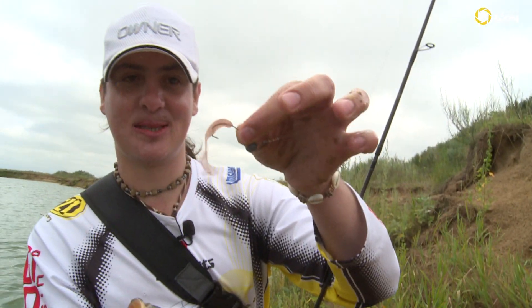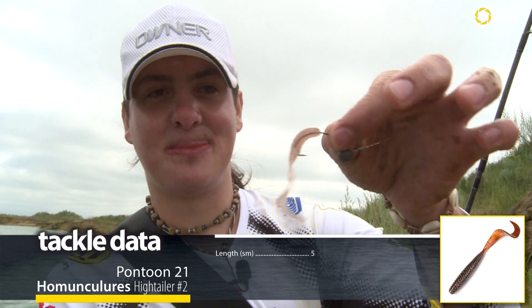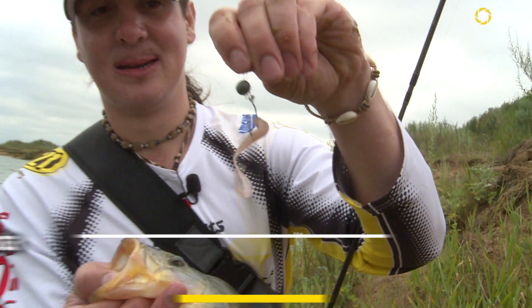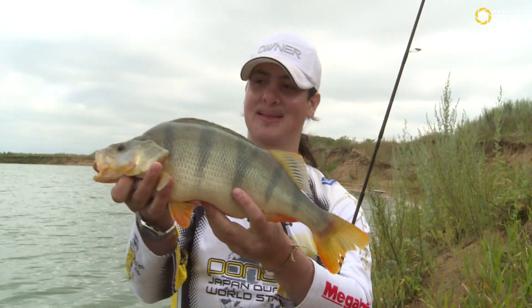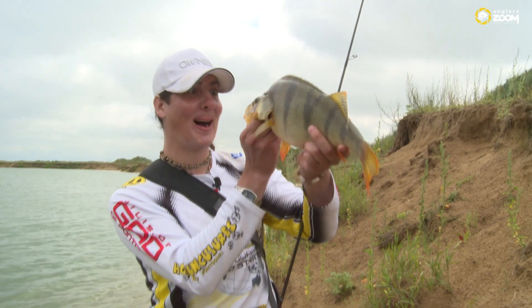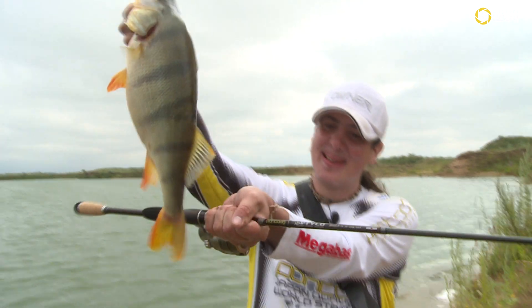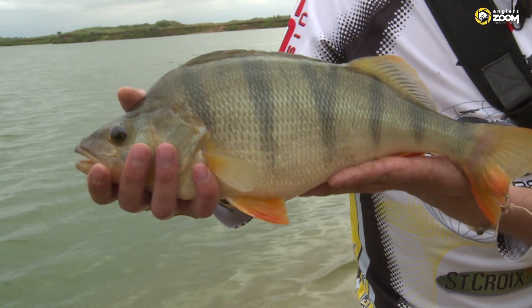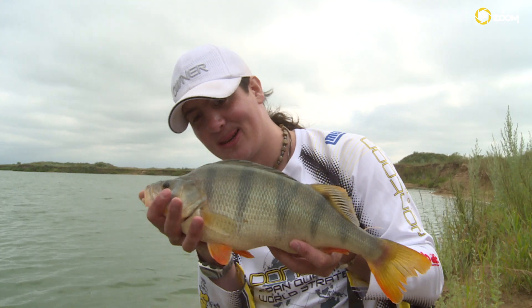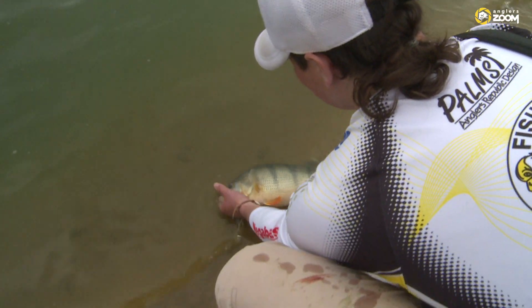Вот, всего-то на всё — небольшой твисторок High Taler от Pontoon 21. Новый силикон, размерчик 2 дюйма, вот такой телесный цвет на офсетном крючке. И вот такая вот прекрасная рыба. Когда маленьких окуней отпускаю, я обычно прошу позвать папу или маму — ну а этого, видимо, дедушку. Но не знаю, кого тебя попросить — просто плыви. Можешь дальше уже не расти — просто плыви и живи. И, может быть, попадись ещё кому-нибудь, порадуй.